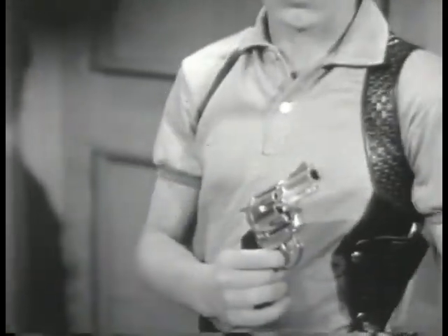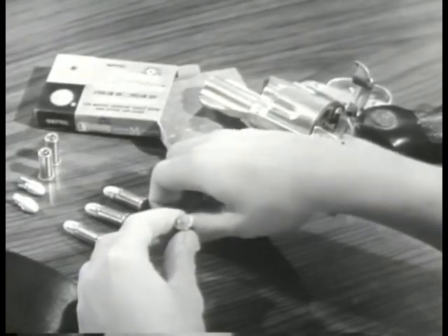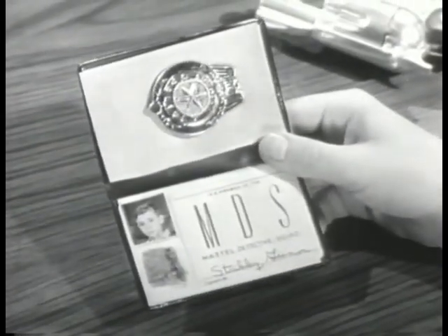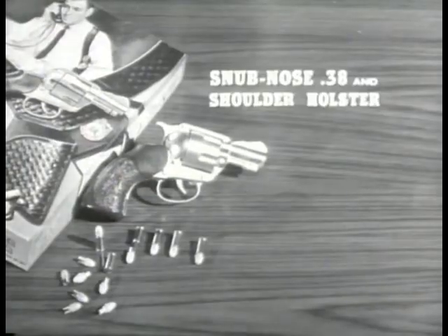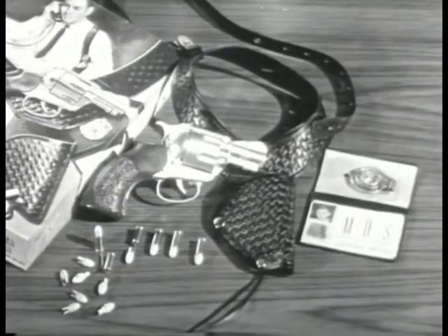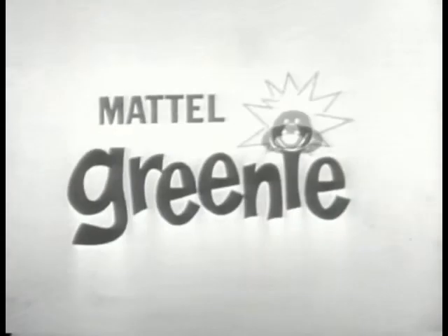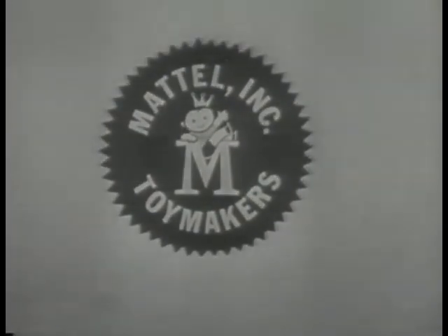Practice target shooting whenever you can. Load up with Greeny Stick'em caps and Mattel shooting shells. If you want to play private eye, get this Mattel gun and holster set. It comes complete with wallet, badge, and ID cards. Get extra Greeny Stick'em caps, too. You can tell it's Mattel — it's swell.